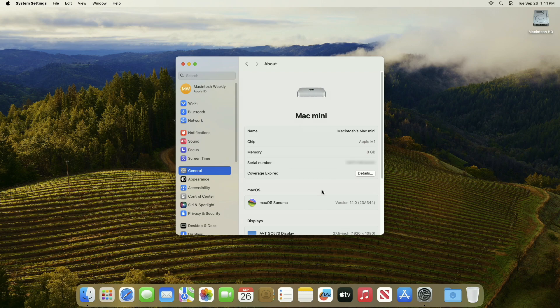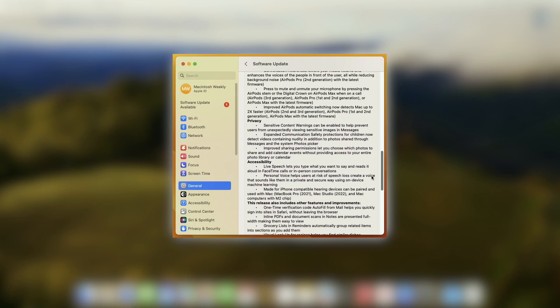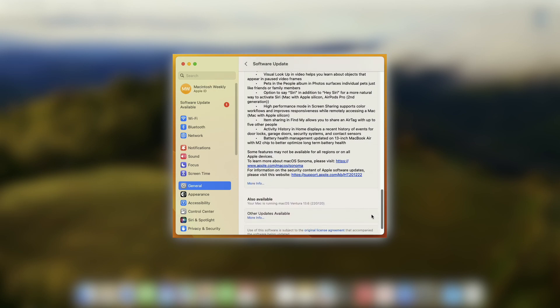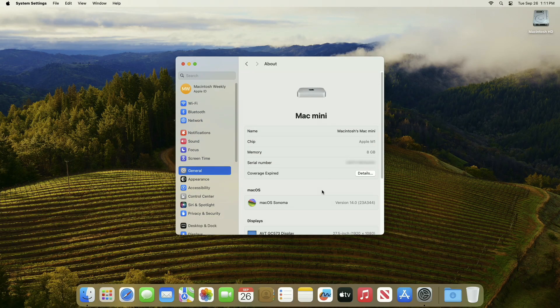Now moving forward and talking about what's new in this OS — the new macOS Sonoma consists of many new features and improvements. Here is a brief note on those features and improvements. A separate video on the new macOS Sonoma 14 features and improvements will be published.